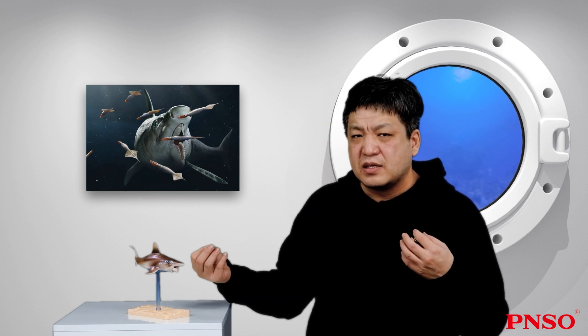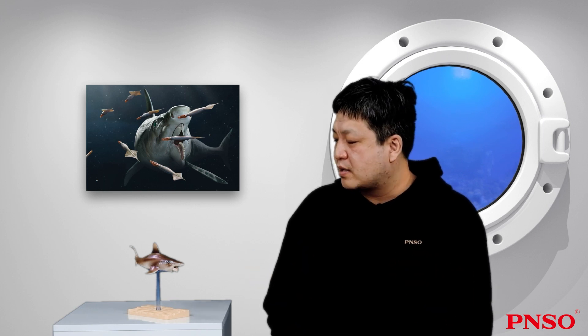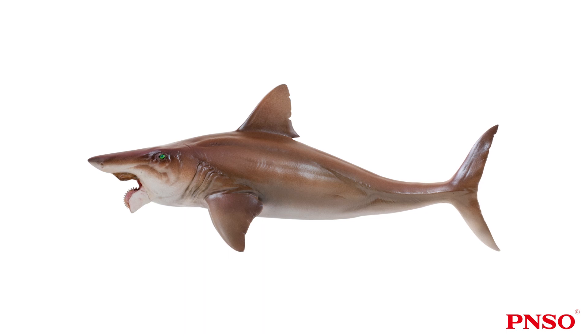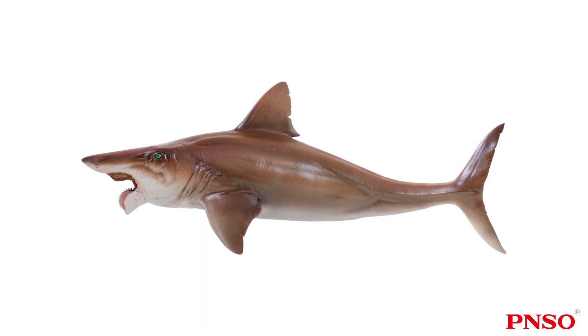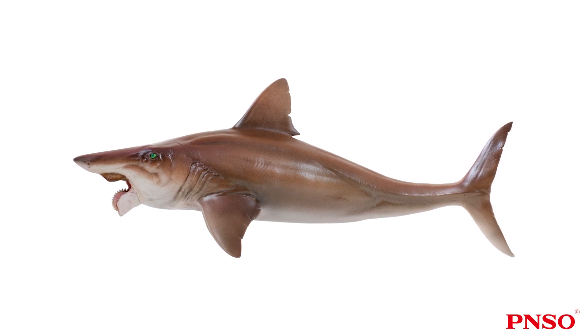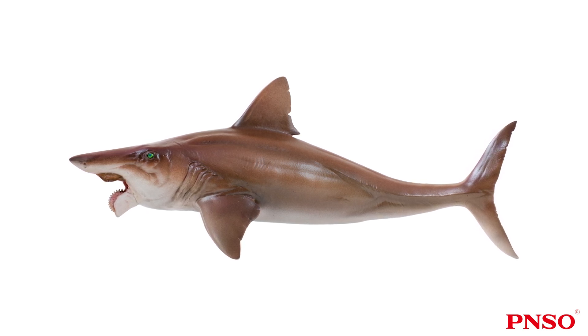Helicoprion had evolved into a shark-like appearance before sharks did, and even more advanced. That is to say, Helicoprion was an animal that had adapted for high-speed swimming. Compared with sharks, its body shape was more simplified. Its body was quite shark-like but had no pelvic fins, anal fins, or a second dorsal fin.